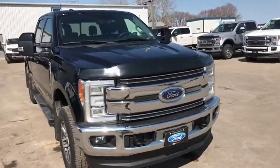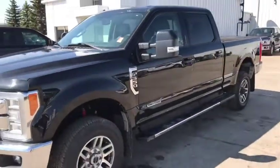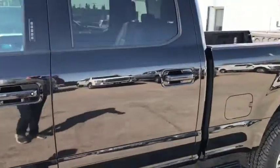Hey everyone, I want to show you this 2017 F-350 Lariat. One owner, always a Country Ford customer. This vehicle has heated and air conditioned seats in the front, and heated seats in the back.